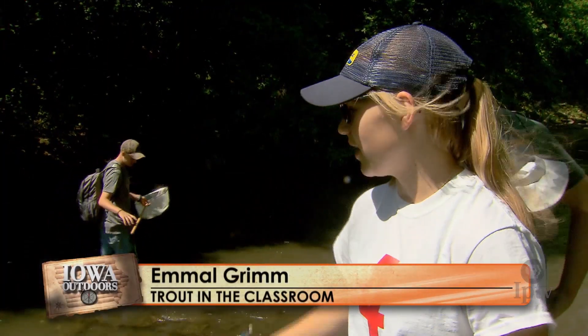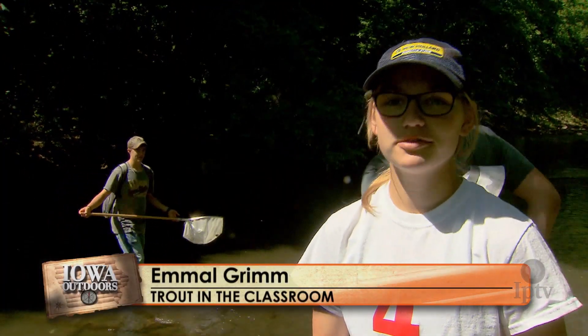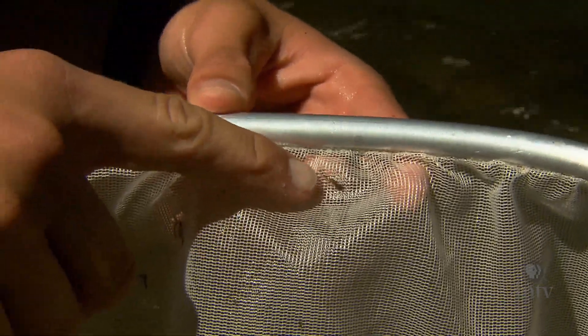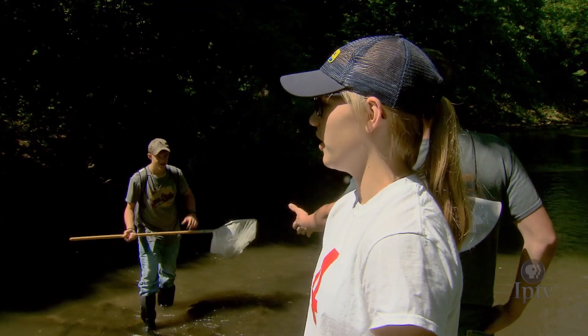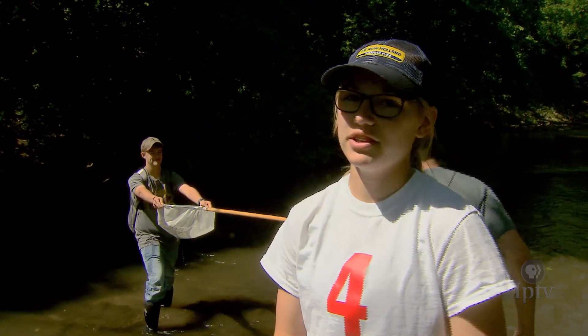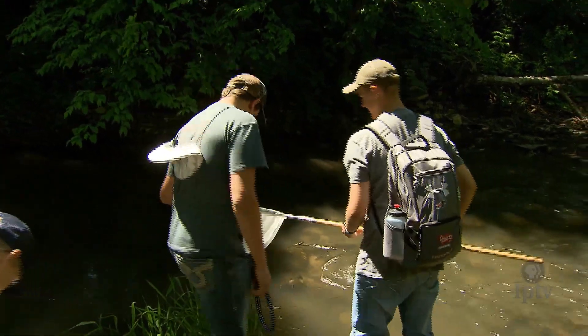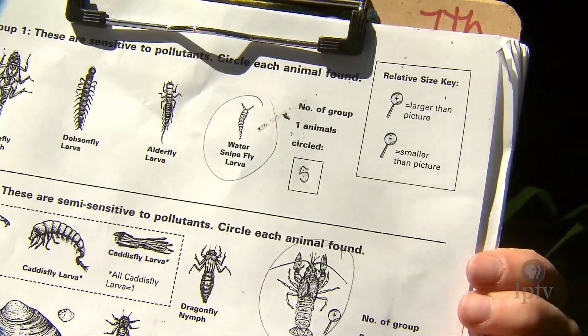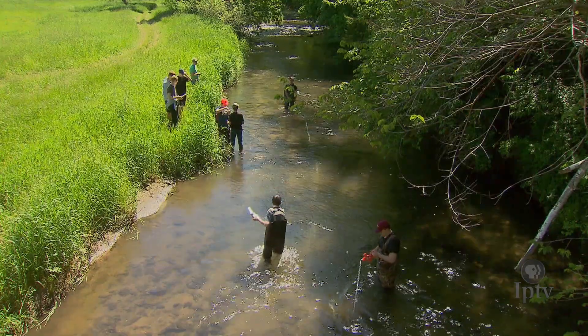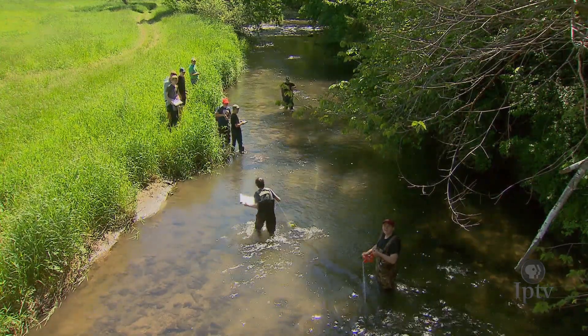Right now we're sifting for bugs to know how well and healthy the water is. Based on the certain bugs that you find, that's how you can tell if they're able to live in this water — if it's healthy enough. If there are certain bugs that can stand pollutants, then it's not that healthy of a river. But right now we've found some bugs that are very sensitive to pollution, and since they're in here, that means the water is clean enough to support them. Release Day is the grand finale of a semester-long journey for these students.